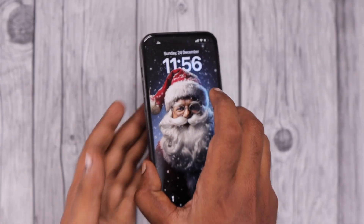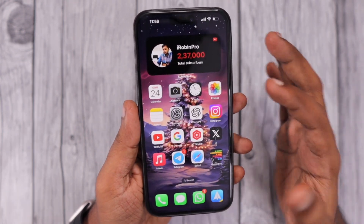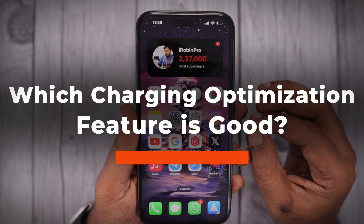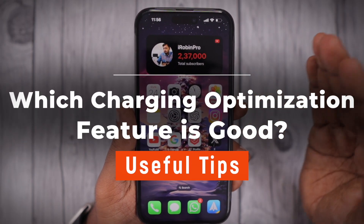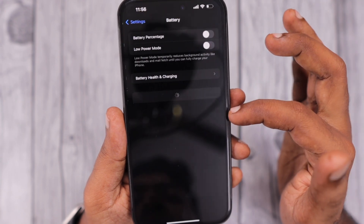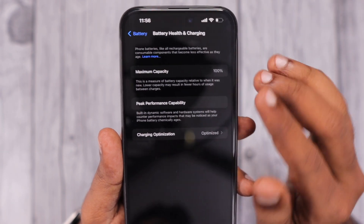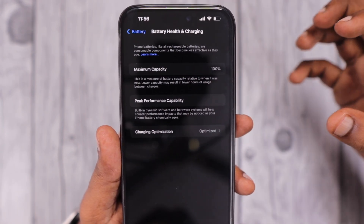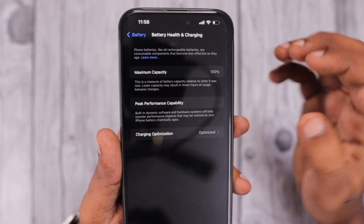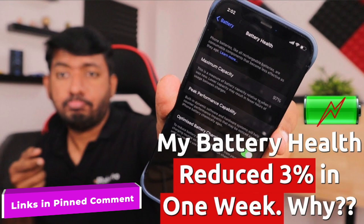Hey guys, if you have recently bought an iPhone 15, 15 Plus, 15 Pro, or 15 Pro Max, you might be wondering which optimized battery charging feature you have to use to protect your iPhone battery health over time. When you navigate to Settings, scroll a bit, then go to Battery, under Battery Health and Charging you can check your battery health percentage.